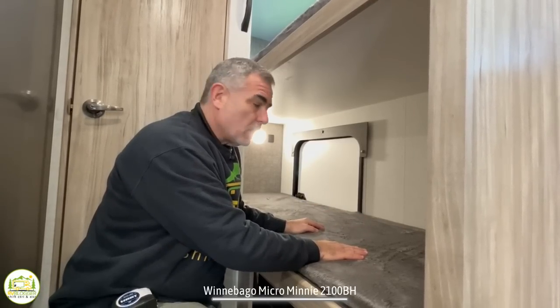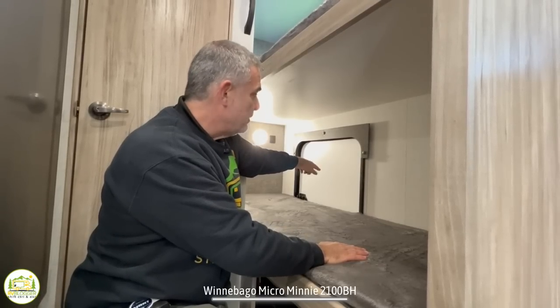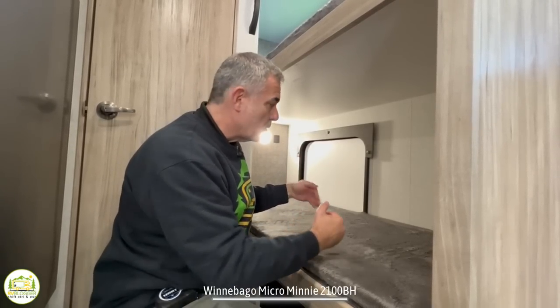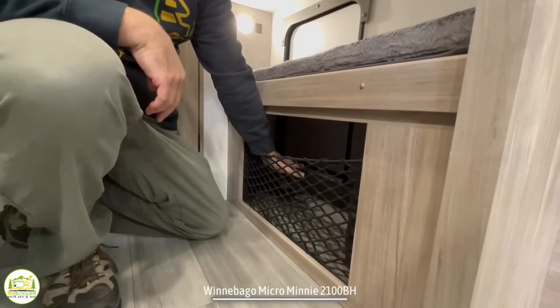One nice feature of the bunk area is that the lower bunk can flip up and there's a door behind it. So if you have taller storage items, you can flip up the bunk, load everything in from the exterior door, and store things while traveling down the road. When the bunk is in place, there's also additional storage you can use below the bunk.